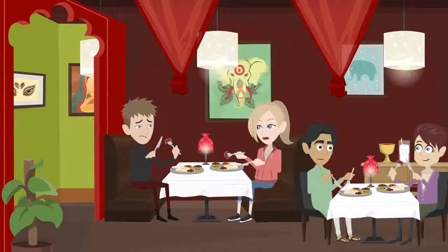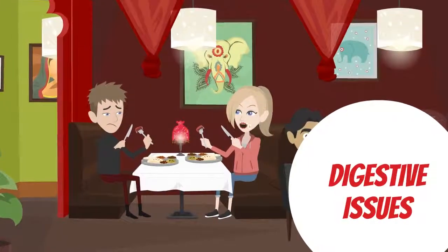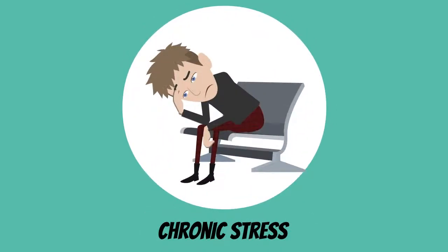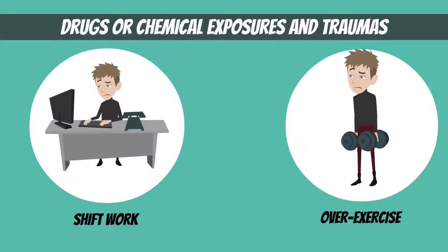This can happen because: 1. There is not enough in the diet, or digestive issues that inhibit uptake of magnesium. 2. Chronic stress, shift work, over-exercise, drugs or chemical exposures, and traumas.